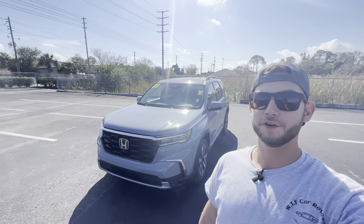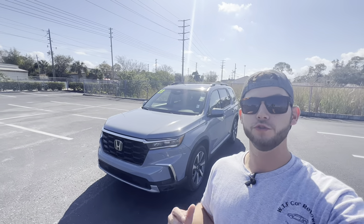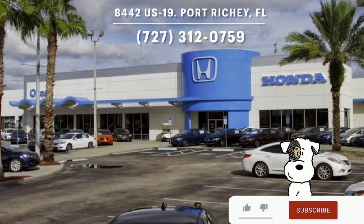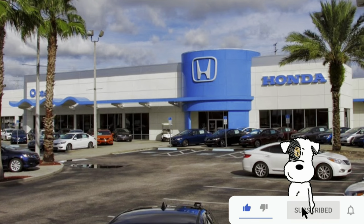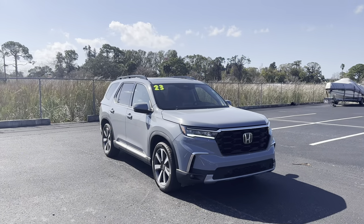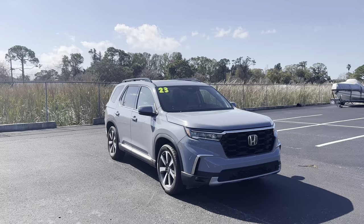Hey guys, Will here with WTF Car Reviews, and today we're going to be reviewing the all-new 2023 Honda Pilot Touring. Huge thanks to Joe at Ocean Honda in Port Richey, Florida for helping make this review possible. I'll leave a link to their inventory below. If you're looking for a new car, SUV, or truck in the Port Richey, Tampa, or Clearwater area, I'd definitely recommend checking them out. The Pilot has been Honda's mid-size three-row SUV since 2003.